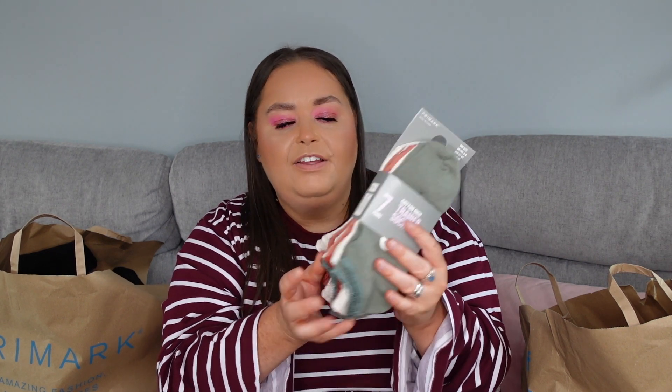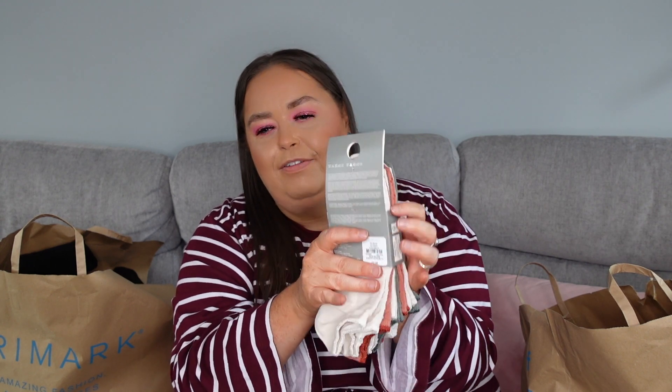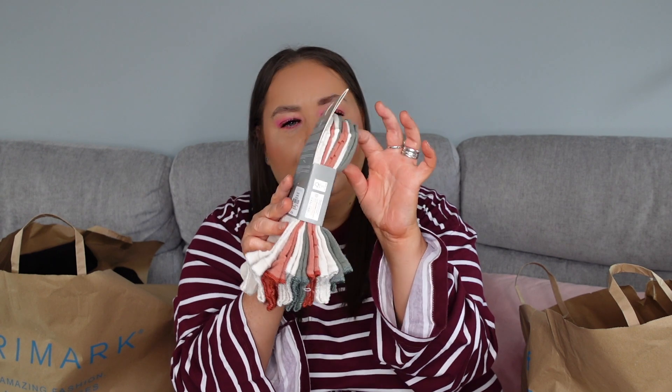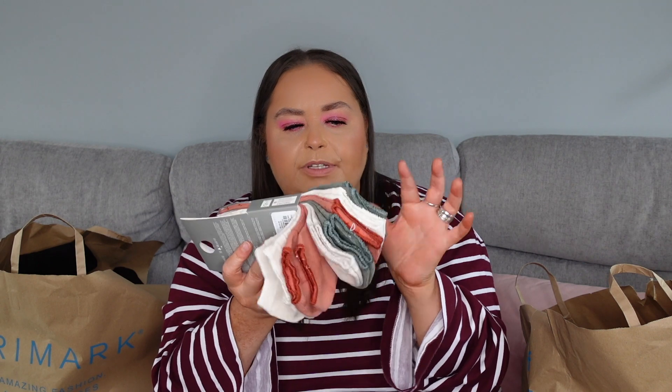And we've got some more socks — this time they're just normal trainer socks, not for training in. They are seven pairs of cotton-rich trainer socks, £2.50, and they just come in all these lovely earthy colours, which I thought were absolutely gorgeous. When you're wearing tracksuits and playsuits you want to be able to wear socks but not always have them showing, so these are absolutely perfect.